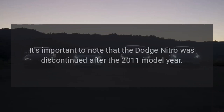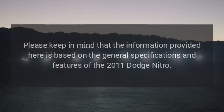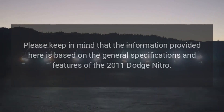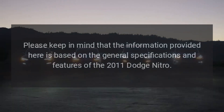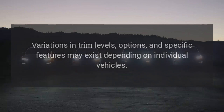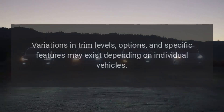Discontinued Model. It's important to note that the Dodge Nitro was discontinued after the 2011 model year. As a result, availability of new models may be limited, but used models can still be found on the market. Please keep in mind that the information provided here is based on general specifications and features of the 2011 Dodge Nitro. Variations in trim levels, options, and specific features may exist depending on individual vehicles.